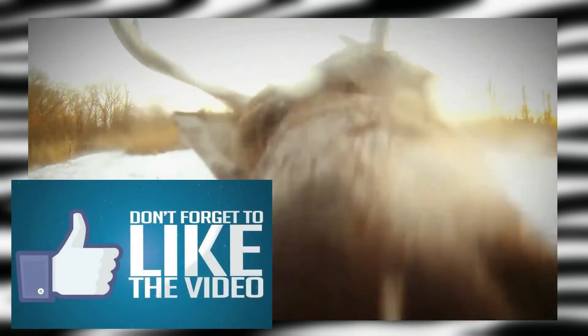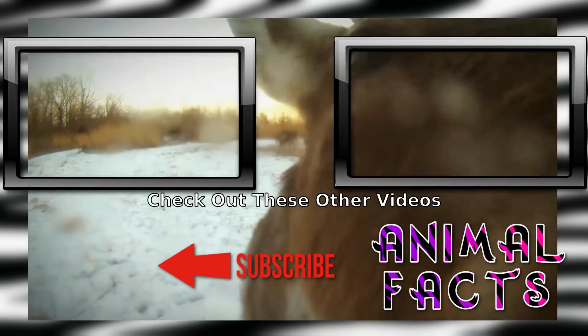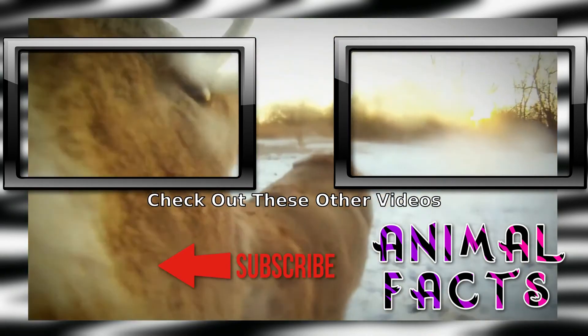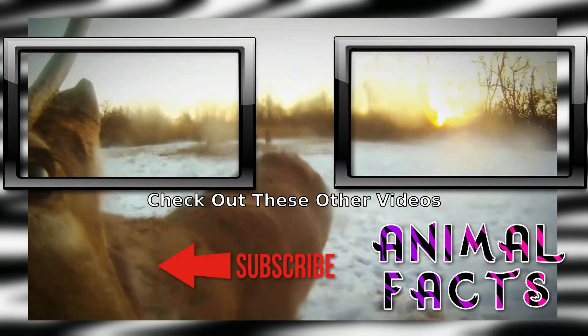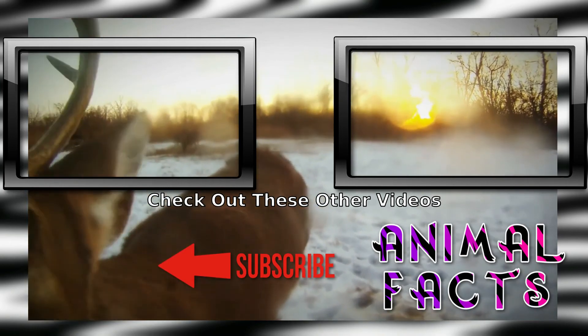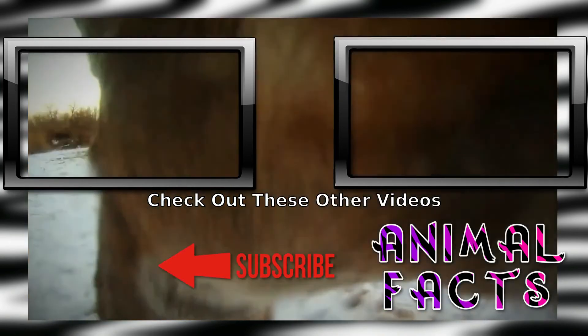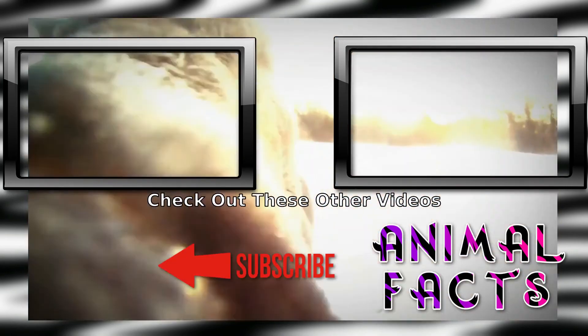Want more fun Fauna Facts? Go ahead and smash that subscribe button and hit the notification icon to not miss a single fact. If you liked this video, go ahead and hit that like button. If you'd like to help us grow, consider becoming a patron on Patreon or clicking the PayPal link on animalfacts.us. And as always, catch ya next time.